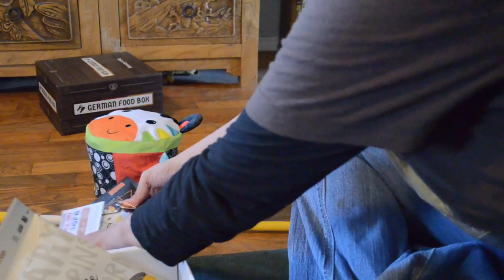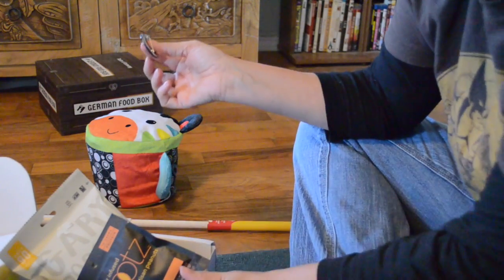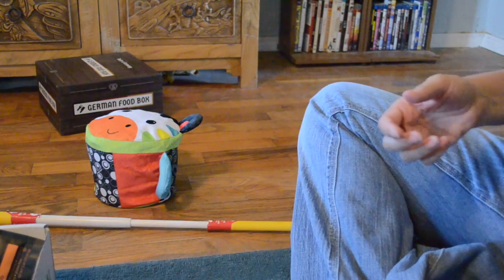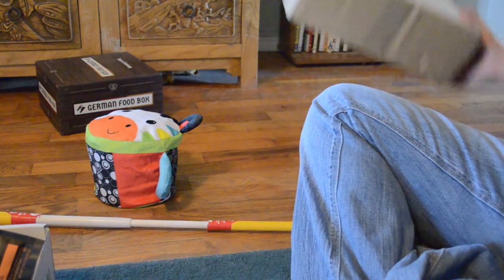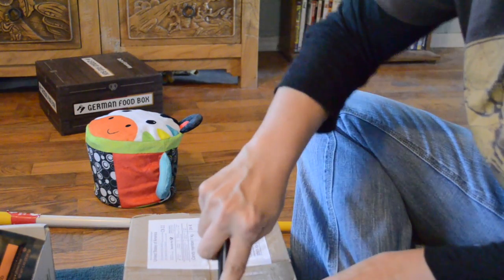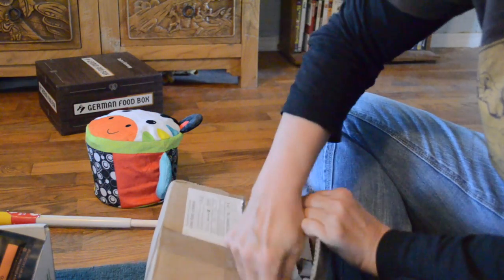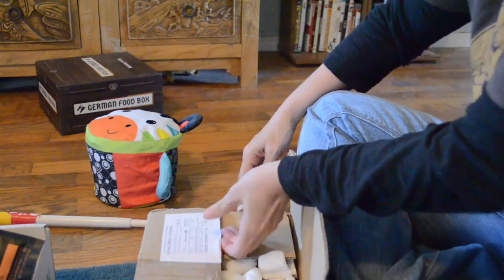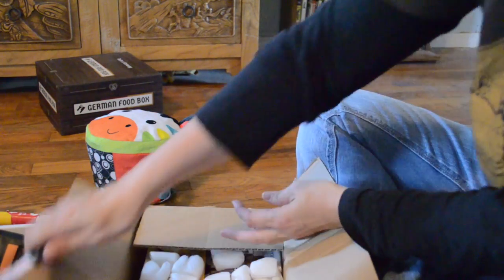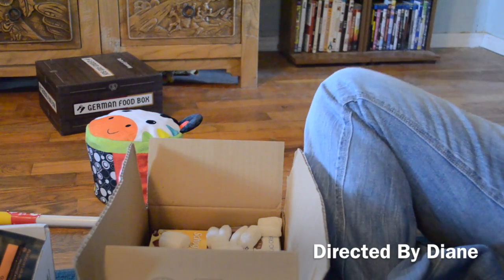That's everything in my Snack Sack — a lot of snacks and coupons. I absolutely love this box. I love the snacks, I love the fact that I get these snacks. His issue — if you can hear him — is that he is trying to figure out how to crawl; he gets started and then it just goes sideways.